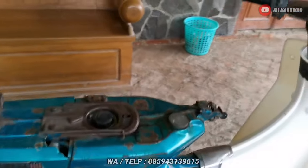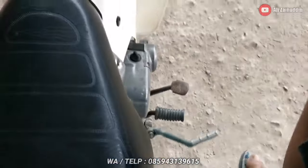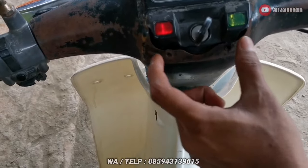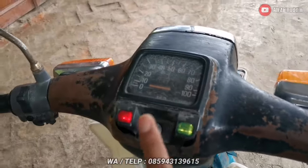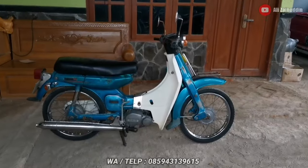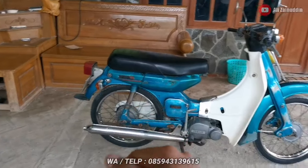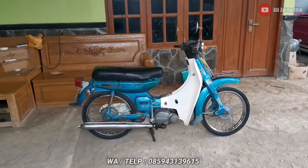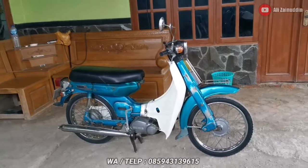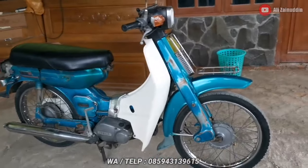Untuk suara mesinnya seperti apa, kita sepil biar lebih jelas. Sekali seher langsung nyala. Indikator netral nyala, indikator oli nyala. Minusnya pengancing speedonya sudah tidak ada, dan kunci kontaknya juga sudah tidak ori. Untuk mesinnya ini jaminan bagus — blok topnya kemarin sudah saya bersihkan, kering, tidak ada bocor dan tidak ada rembes. Kalian tinggal pakai untuk santai. Sebentar lagi bulan Ramadhan, bisa pakai motor ini untuk ngabuburit — lebih mantep, lebih enak, lebih kelihatan klasik dan jadul.